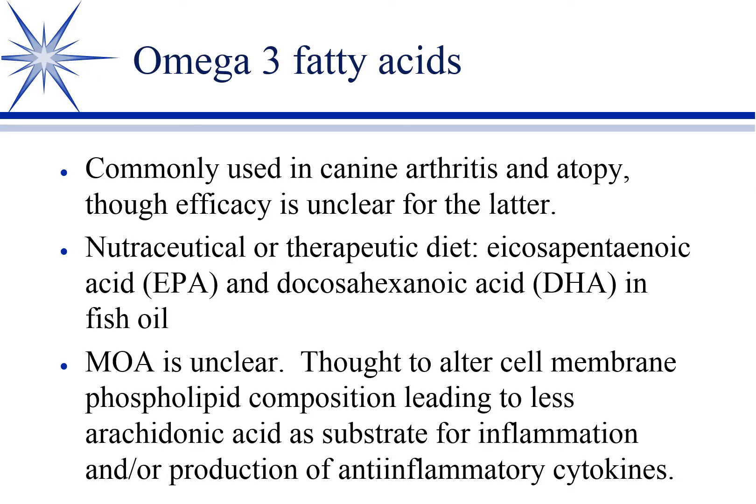Another one — this is over-the-counter, a nutraceutical: omega-3 fatty acids, commonly used in canine arthritis and in atopy. There's more data to support a benefit in DJD and arthritis than there is in atopy.